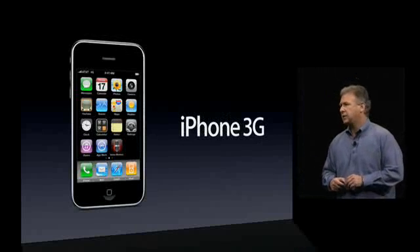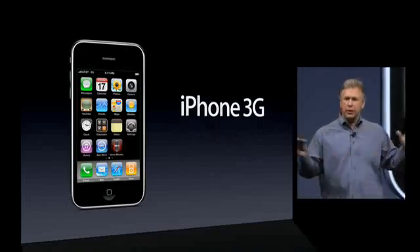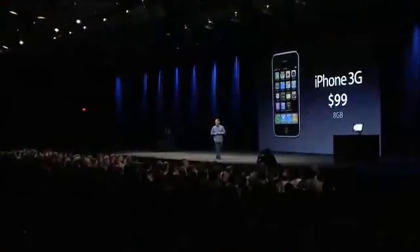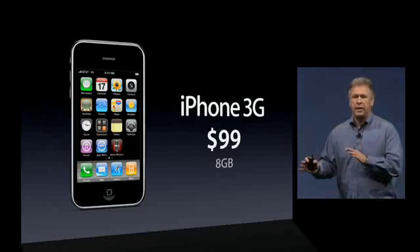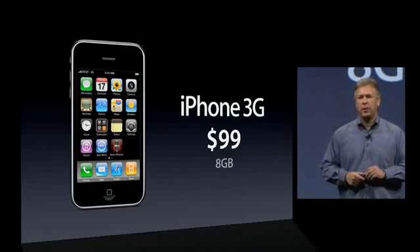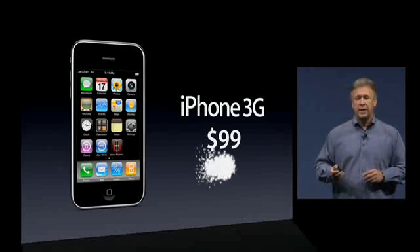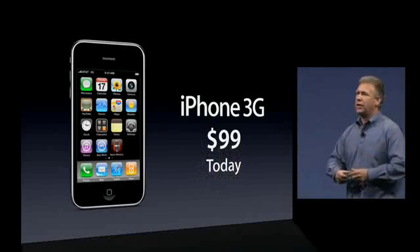We also want to reach even more customers and make our phones more affordable, so we're going to keep a model of the iPhone 3G in the market at a breakthrough price of just $99 for the 8-gigabyte version. A high-end, state-of-the-art smartphone — the phone that changed everything — at a price point where there's never been a good smartphone before. We hope this opens the market up even more, and that price starts today.